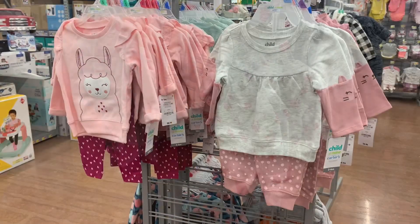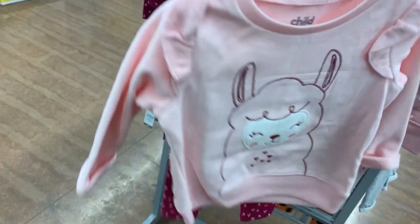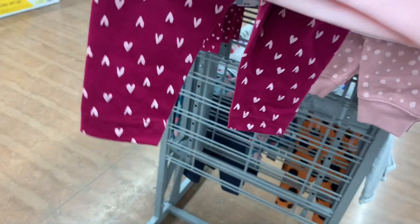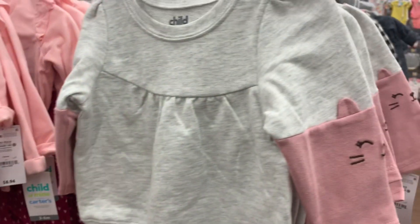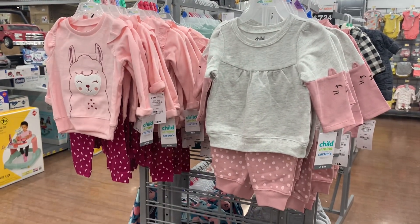These are so adorable — these are the infant sizes still. This one is a llama, that is so cute, and there are ruffles on the sleeves with hearts on the pants. These are $8.94. Or you can get this one with the animal on the sleeve too, and polka dot pants. That is so cute.